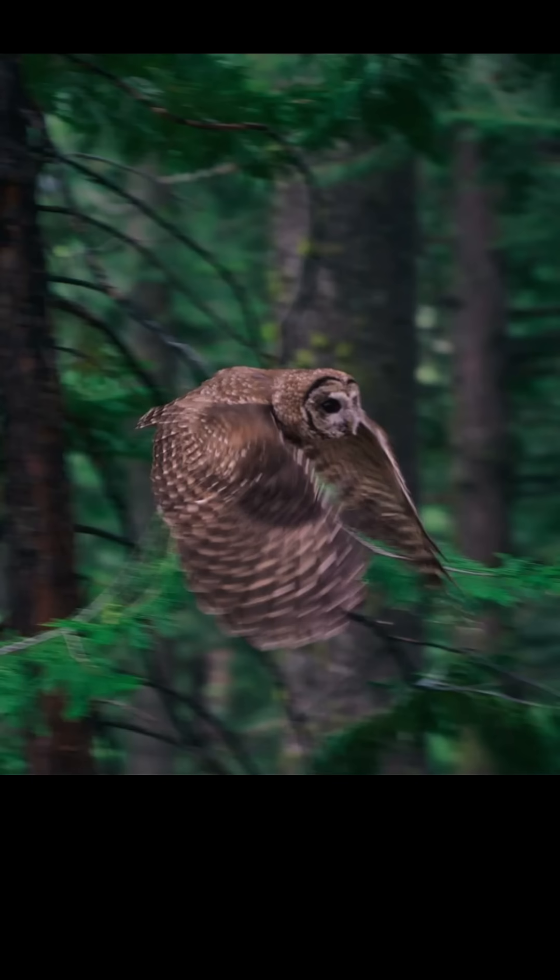So the spores in that vole's belly, once it gets into the spotted owl's belly, get airlifted to new tree roots, new forests, maybe new parks.